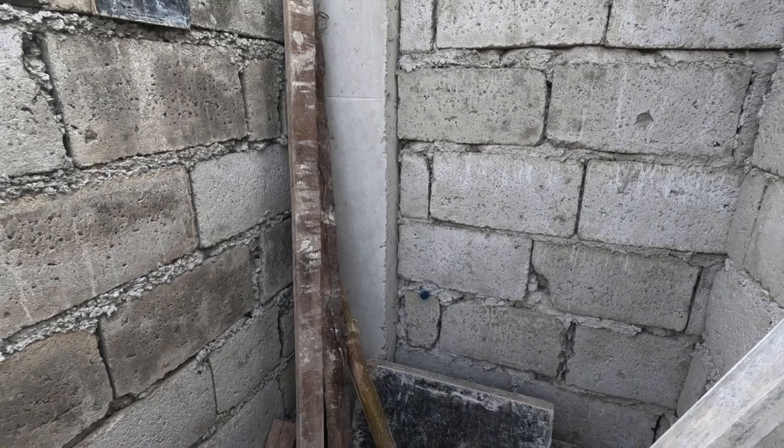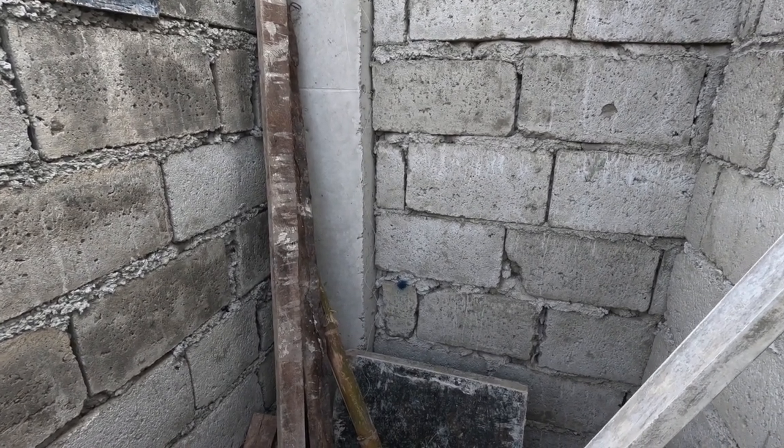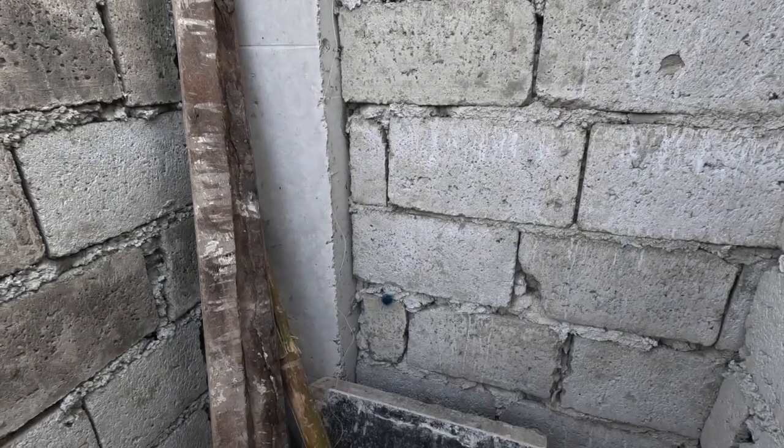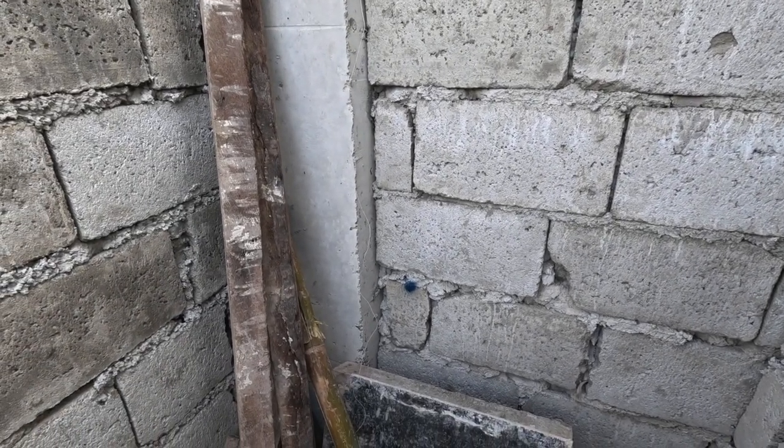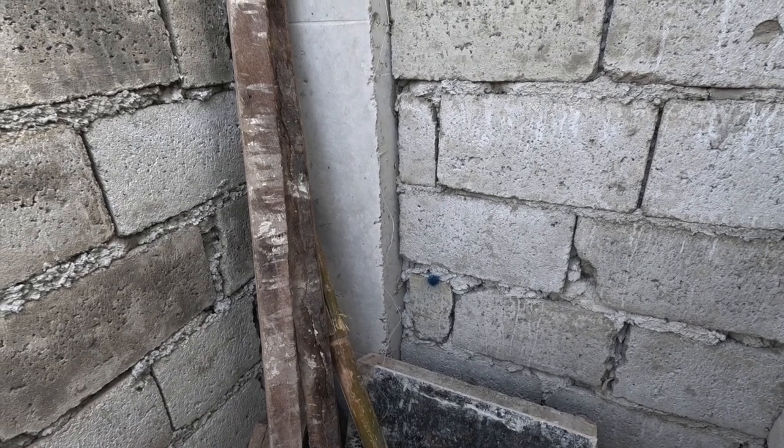66 centimeters height — which is the normal for the water spigots. It's supposed to be 60 centimeters from the tiles, so we have the six centimeters for the packing and the tile — that's the extra for it.